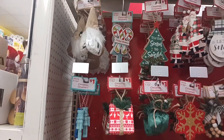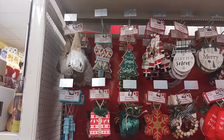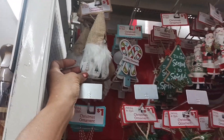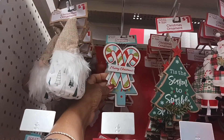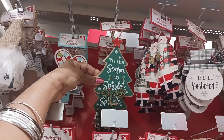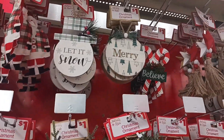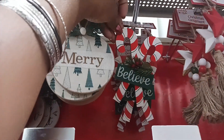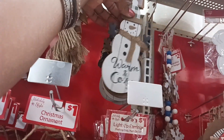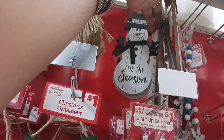Welcome back guys, we're in Dollar General today and we're going to take a look at some of their Christmas items. Starting right here with these cute little ornaments — there's a little gnome, Christmas candy canes, and I love that one: 'Tis the Season to Sparkle.' Over here we have 'Let It Snow,' 'Merry Christmas,' and 'Believe.' There's also a snowman that says 'Warm and Cozy' — that's cute. And there's another one with a different color scarf on the back. All of these ornaments are a dollar.